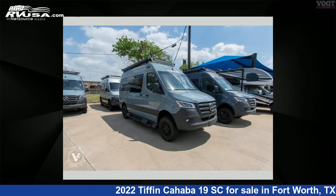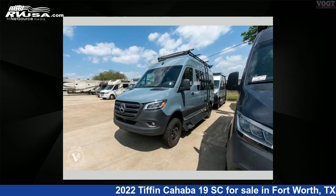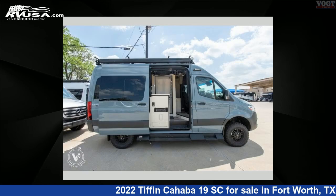This 2022 Tiffin Cahaba 19SC is a Class B RV. It is located in Fort Worth, Texas, 76117, and is offered for sale by Vote Family Fun Center. This new Tiffin is 19 feet 0 inches in length and features a pebble interior, sleeps 2, and has 28 gallons fresh water capacity.